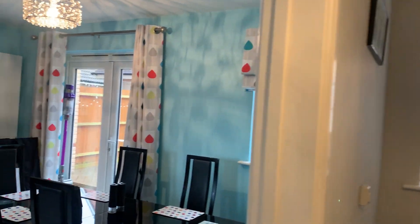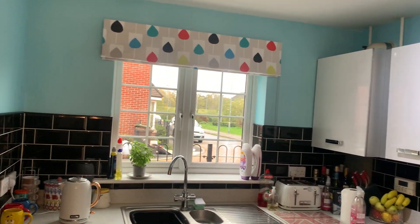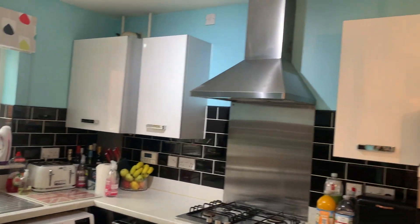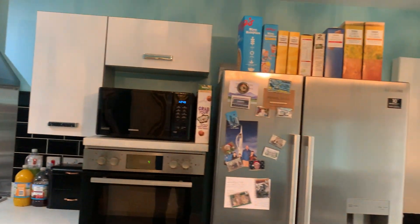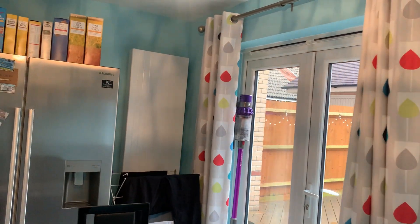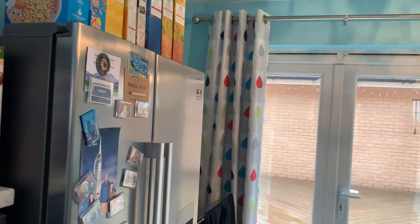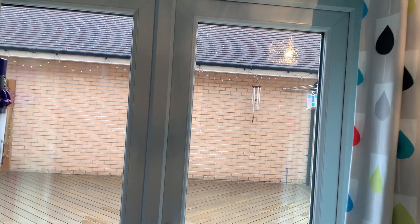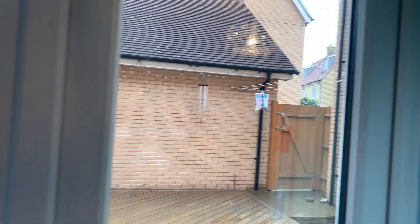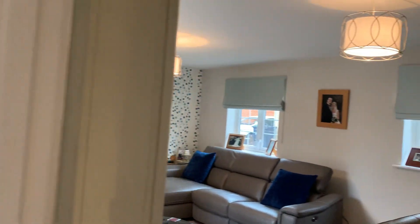Here's the kitchen breakfast room. You've got black units and white units — a really nice contrast. There's an American fridge freezer, double-glazed windows, and the boiler is nicely tucked away in a cabinet. You've got French doors leading out to the landscaped rear garden and a window aspect at the front, which brings in plenty of light.